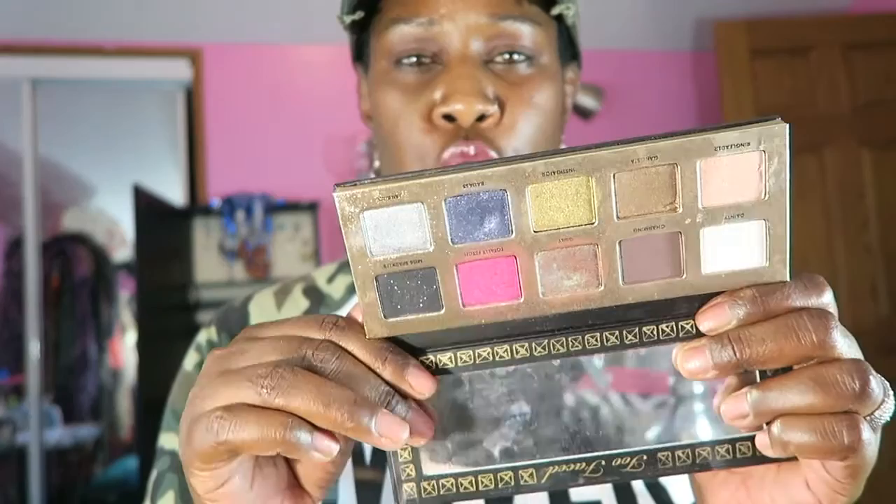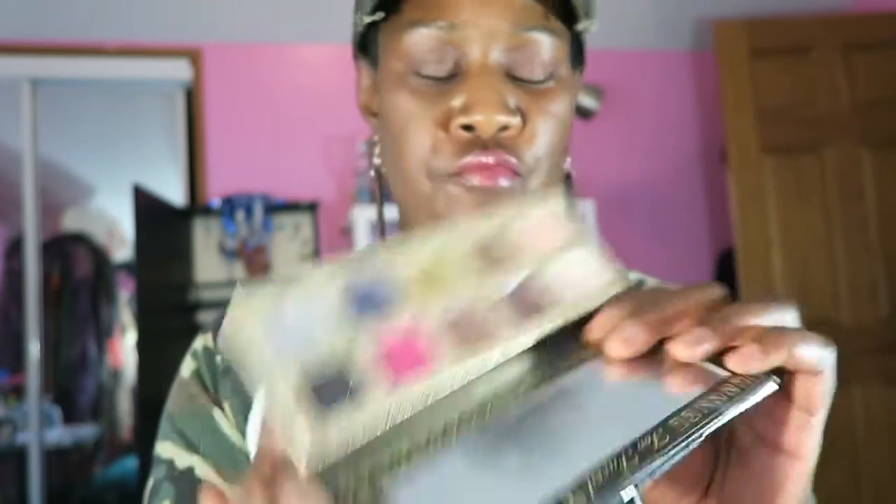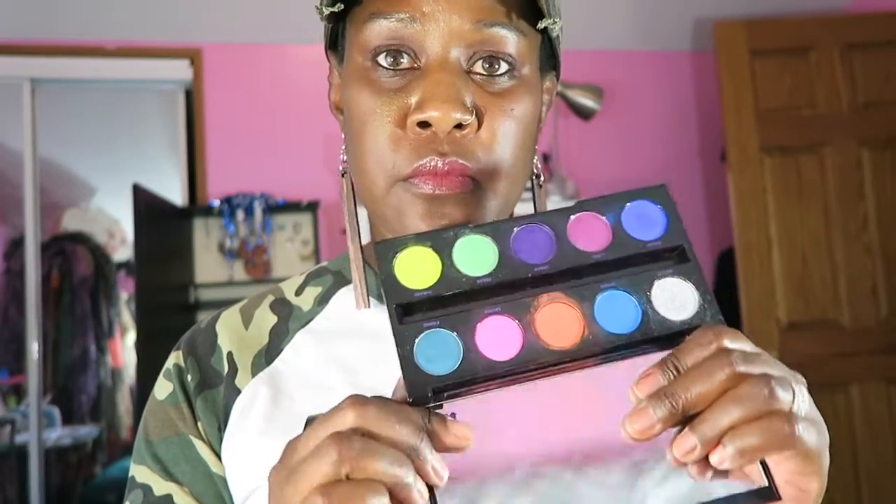This was my very first palette that I ever got: Too Faced Pretty Rebel — gorgeous colors. Yep, this was my first palette, and that's what made me fall in love with Urban Decay and how I got started collecting the Vice palettes. This is an Urban Decay palette — the Electric Palette — real bright, pretty.